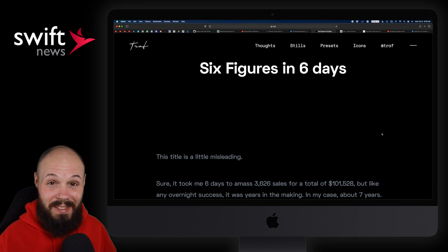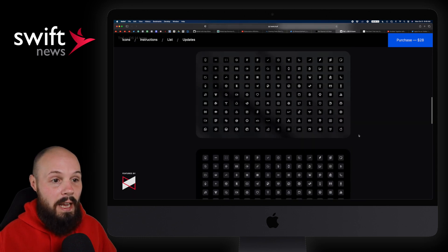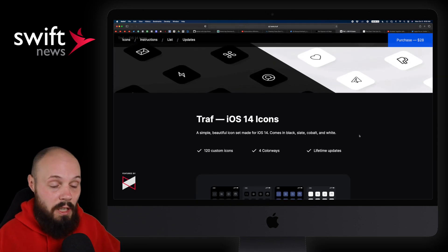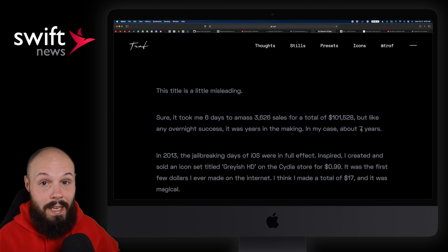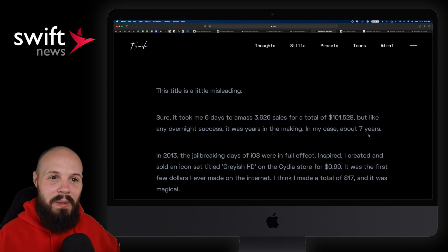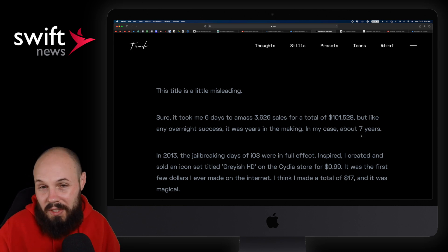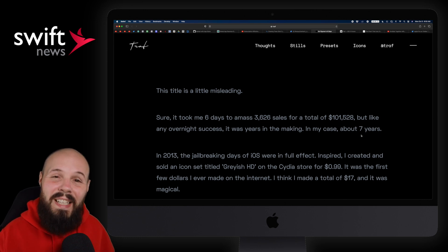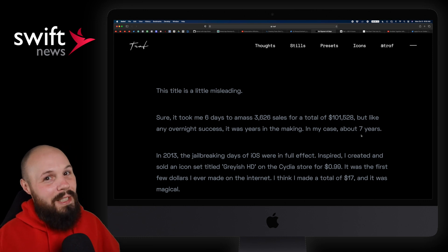Next up, we have a post from Traff — six figures in six days. This is about the iOS 14 widget craze. He created a very simple, minimalist, black and white icon pack. MKBHD featured it on his channel — it wasn't sponsored, he just liked the product and showed off how he used it on his phone. A channel of that size totally boosted sales and he made about six figures in six days. Now, why talk about a designer making an icon pack? It's the typical overnight success thing — 'I'm a 10-year overnight success.' Widget Smith was David Smith's 59th app, and he's been a mainstay in the iOS developer community for over 10 years. That overnight success is a long time coming.